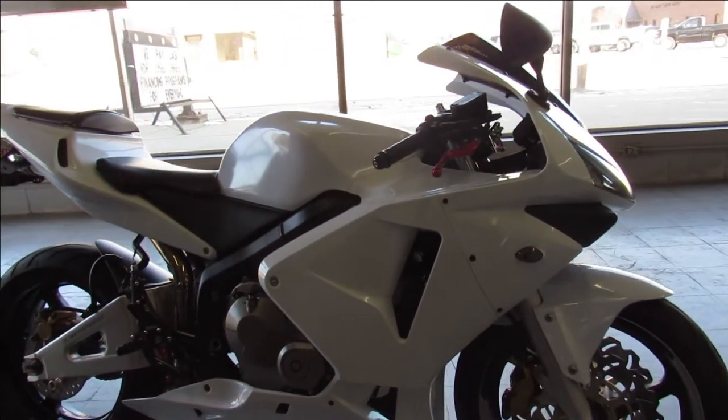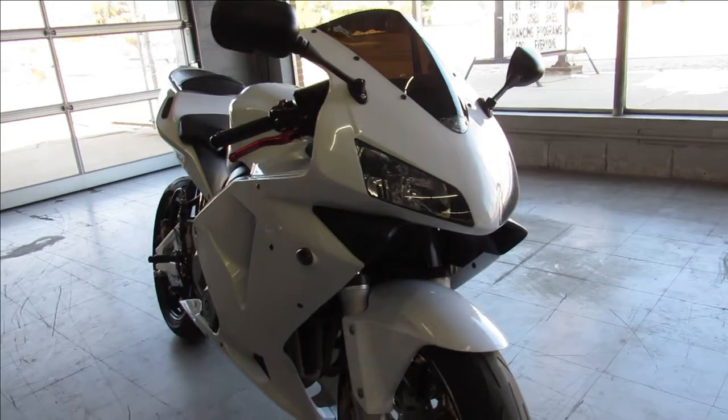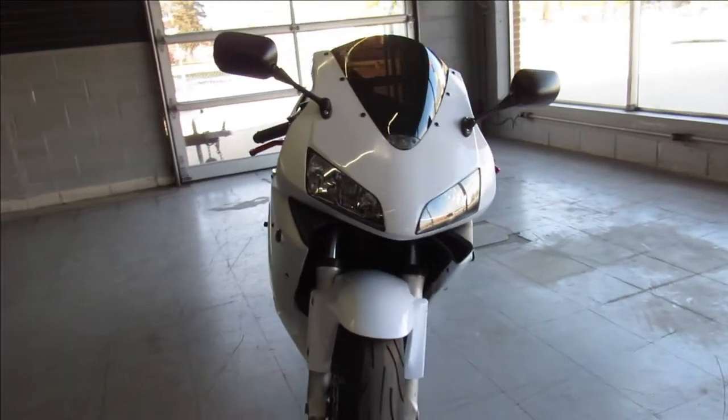It's inspected, all the fluid has been changed — this one is ready to go. 04 CBR 600, good looking bike, only $3,999 guys, don't miss this one.